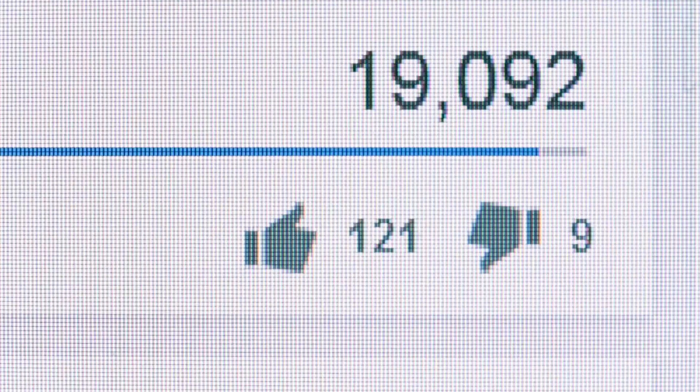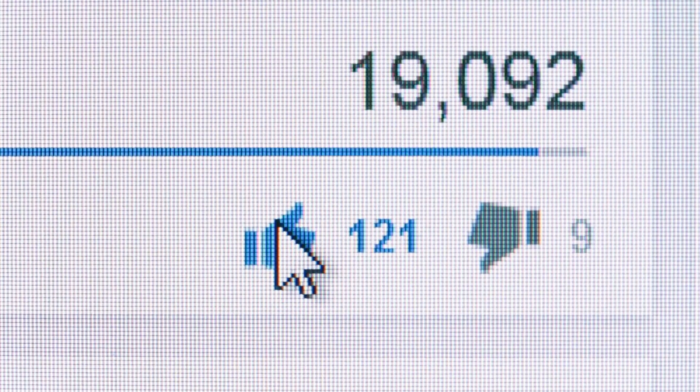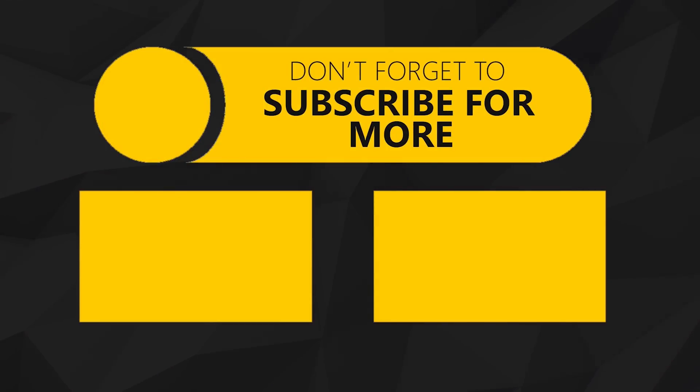What do you guys think is the most significant challenge in reusing a booster? Comment that down below. Drop a like if you thought this video explained the various challenges well, and consider joining our Discord community to suggest future video ideas and subscribing to see more questions logically answered.